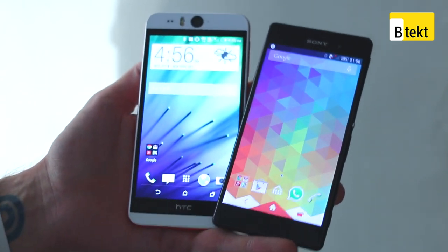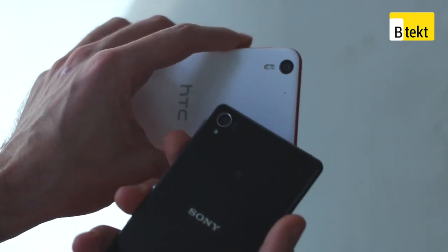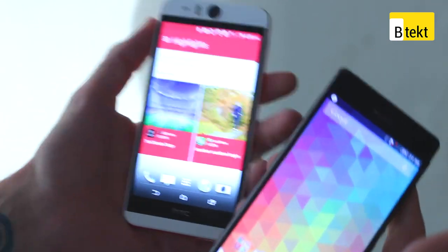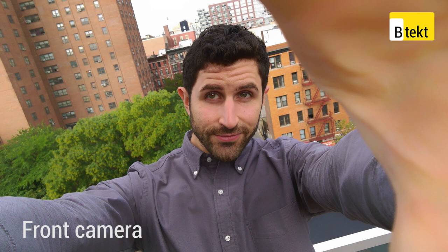Moving on to cameras — 13-megapixel rear-facing cameras on both. We can't give you anything too conclusive yet, but check out our hands-on with the Desire Eye to see some samples. When we do give you our full review, we will link through in this video.